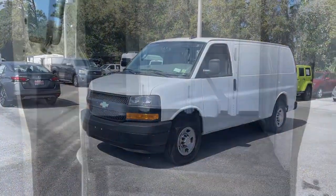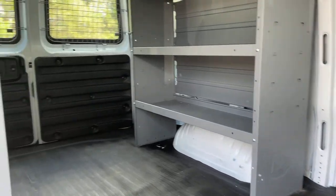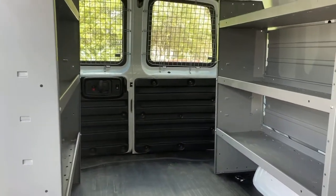Don't miss the opportunity to take this vehicle out for a test drive. Our team will give you an outstanding customer experience — stop in today.